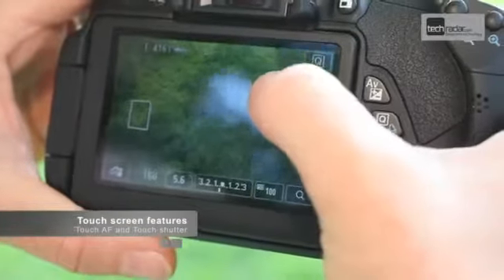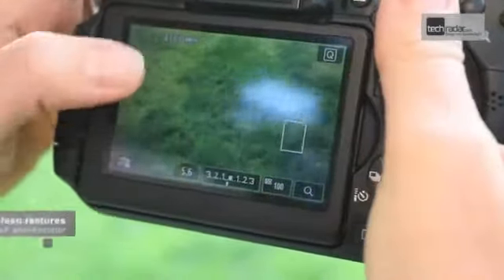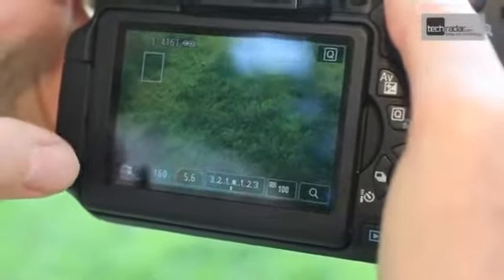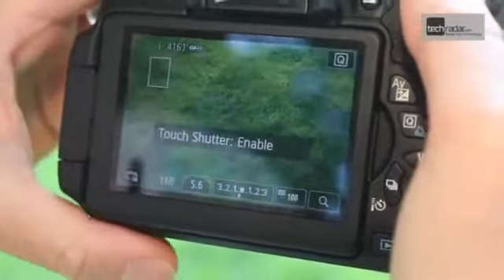In live view mode we can set the AF point wherever we want just by touching the screen. There it is in focus. If I touch this icon here I can switch on the touch shutter mode, and now if I touch the screen it's going to focus and fire the shutter.